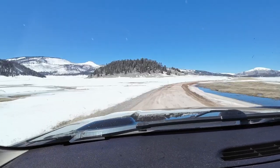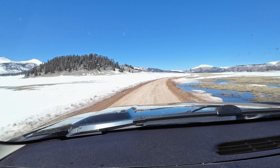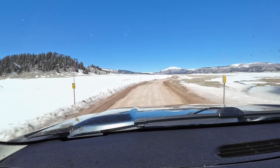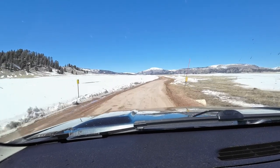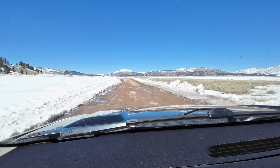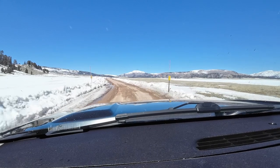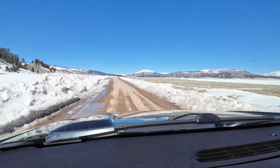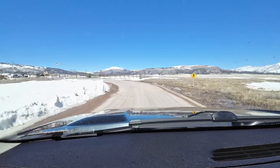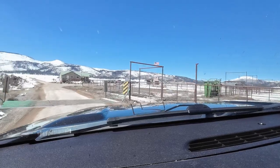I would imagine that during the summer it's beautiful. You can see all over the place — it was just gorgeous, even with the snow. Here I am pulling up to the ranger station. You have to check into the ranger station in order to go further down this road.